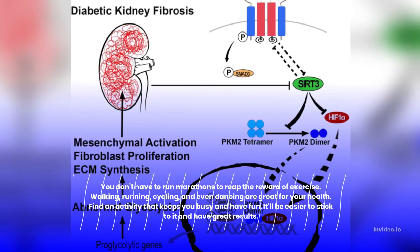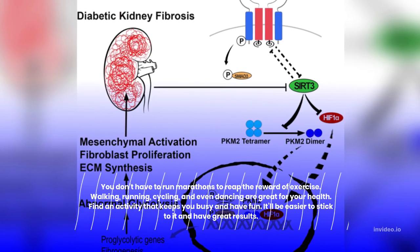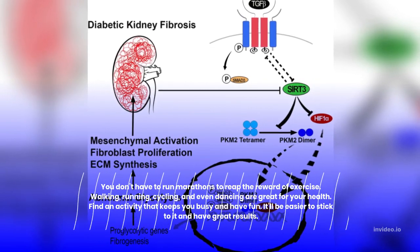You don't have to run marathons to reap the reward of exercise. Walking, running, cycling, and even dancing are great for your health. Find an activity that keeps you busy and have fun — it'll be easier to stick to it and have great results.